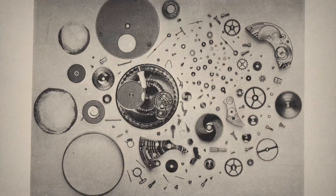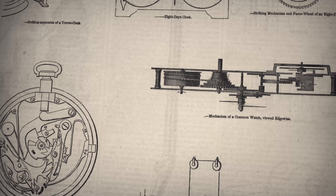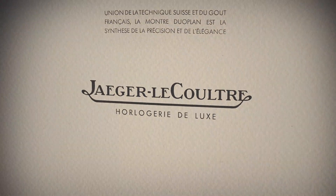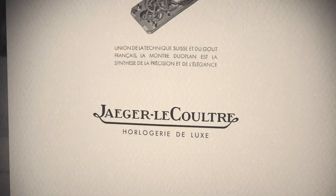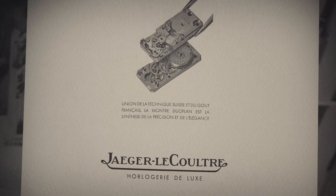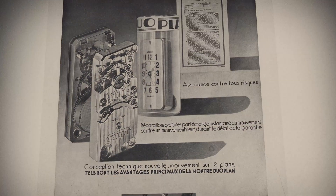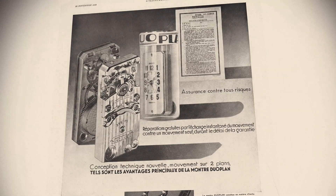Watchmaking advanced quickly, focusing on precision, miniaturization, and elegance. It was during that time that Giger LeCoultre introduced the Caliber 101, the smallest mechanical watch movement ever made — a title that still holds nearly 100 years later.